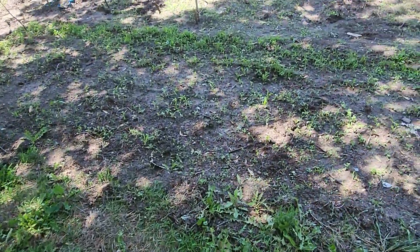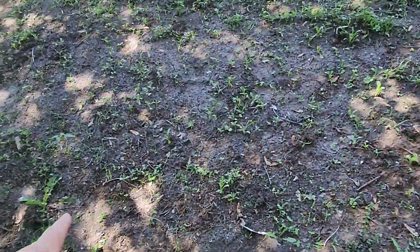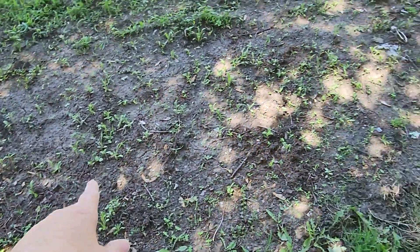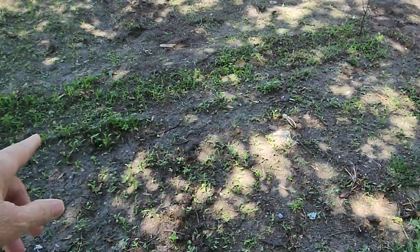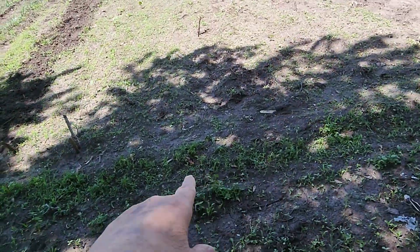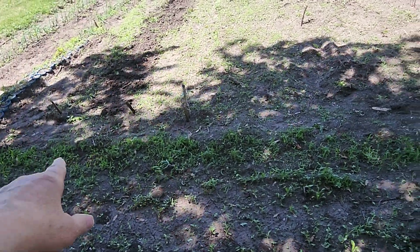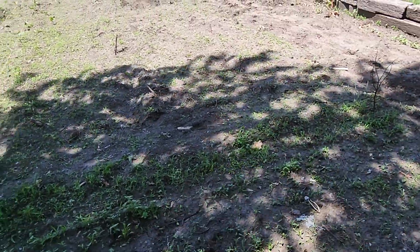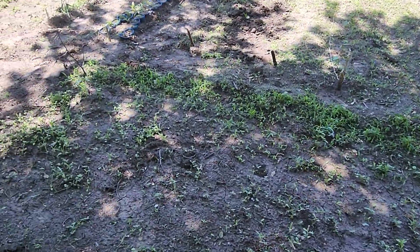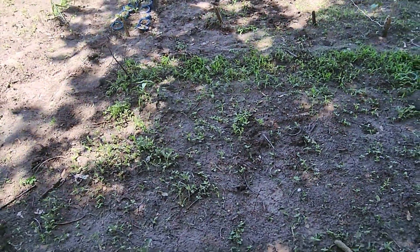I've got flowers coming up in here and I think they're gonna come up very nice. I think these are all wildflowers in here. There's grass in there too. There's marigolds in there and I'm starting to pull around in there. I'm gonna water it one more time and pull when the ground is wetter.